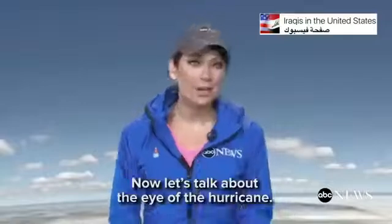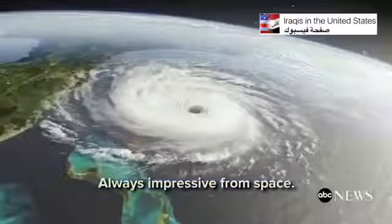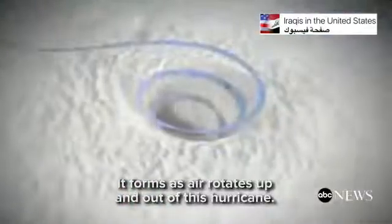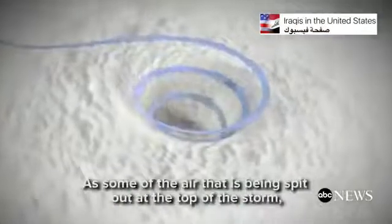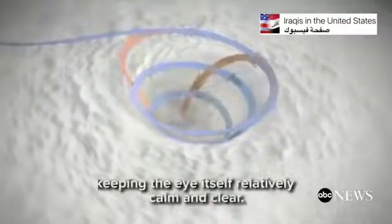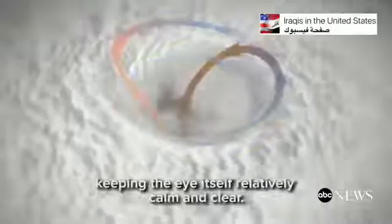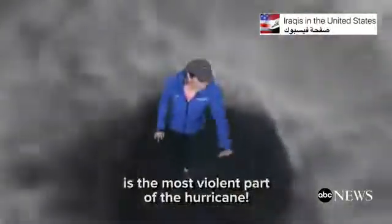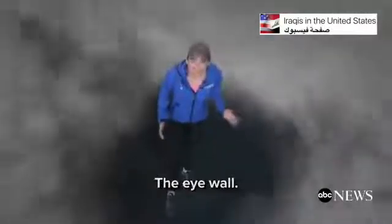Now let's talk about the eye of the hurricane. Always impressive from space, it forms as air rotates up and out of the hurricane. Some of the air being spit out at the top of the storm then sinks back into the center, keeping the eye itself relatively calm and clear. Immediately surrounding this tranquil eye is the most violent part of the hurricane: the eye wall.